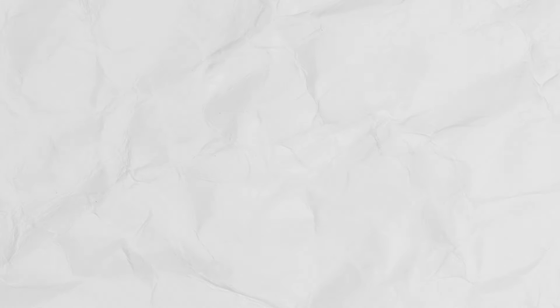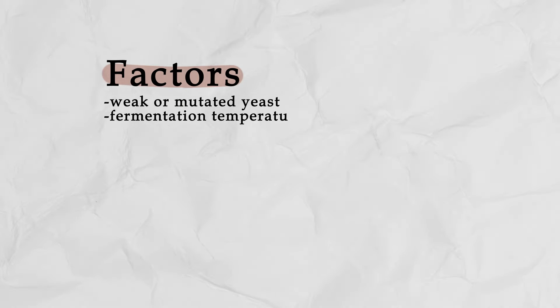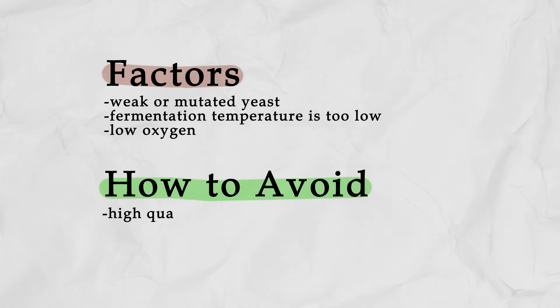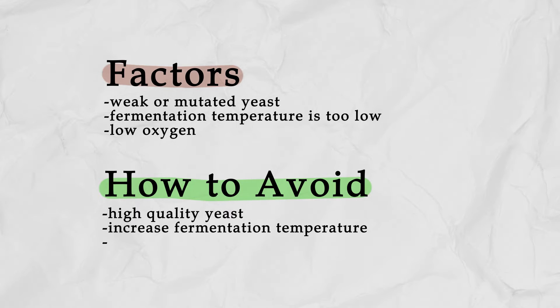Increased diacetyl that isn't reabsorbed can be due to a number of factors. The yeast used could be weak or mutated. Perhaps the fermentation temperature was too low, or not enough oxygen was added. We can avoid this off flavor by using a high quality yeast that doesn't quickly fall out of suspension before reabsorbing the diacetyl. We can also increase the fermentation temperature and make sure we give the yeast enough oxygen at the start of fermentation.